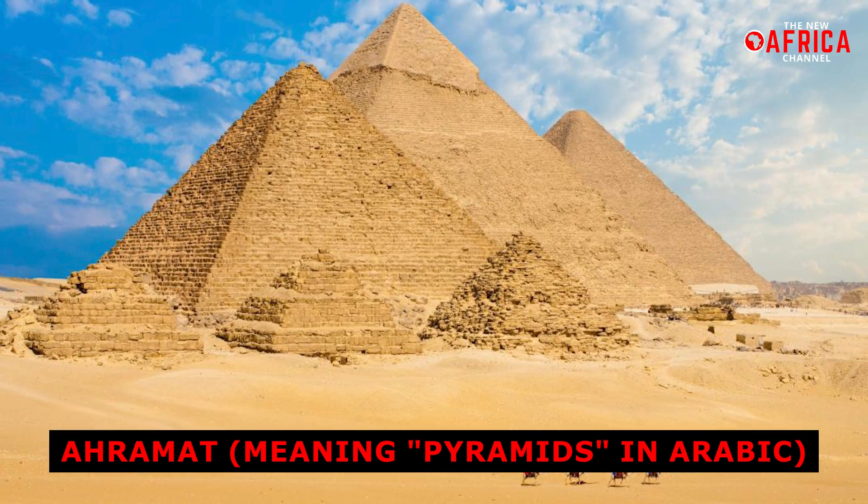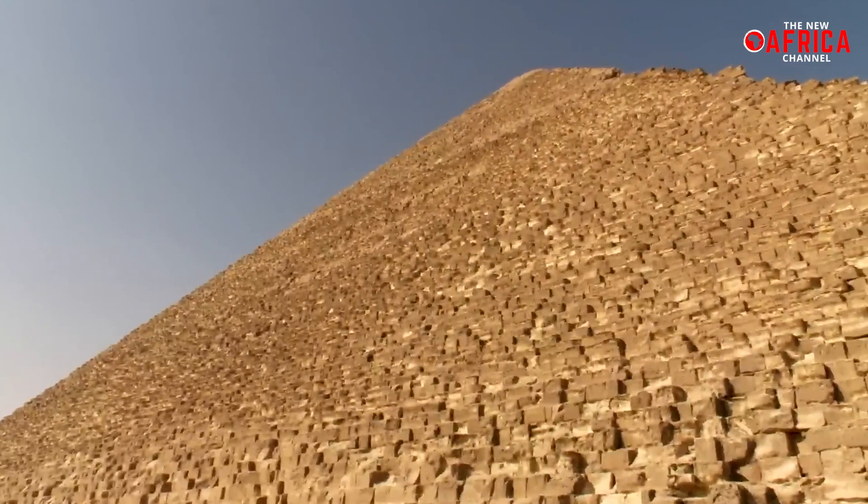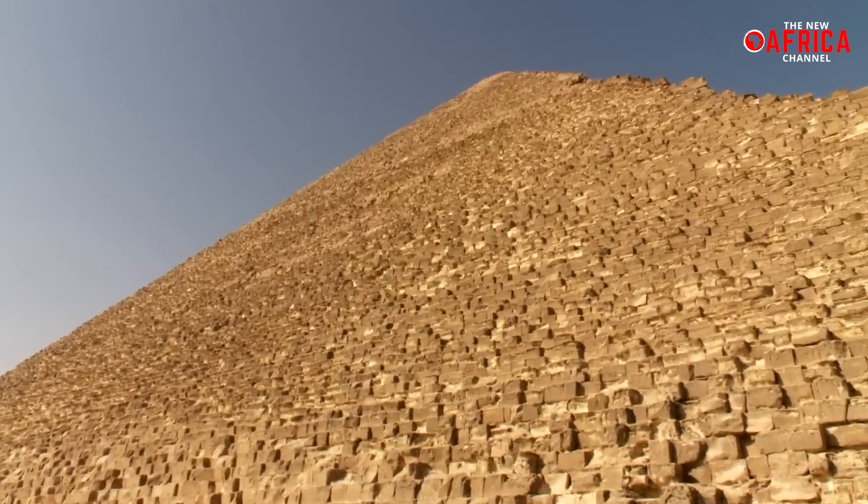This ancient waterway, named Ahramat — meaning 'pyramids' in Arabic — flowed near the iconic Giza Plateau, providing a vital transportation route for the immense building materials.